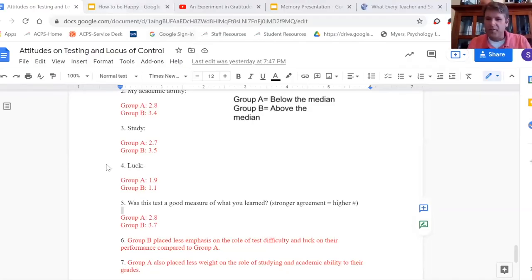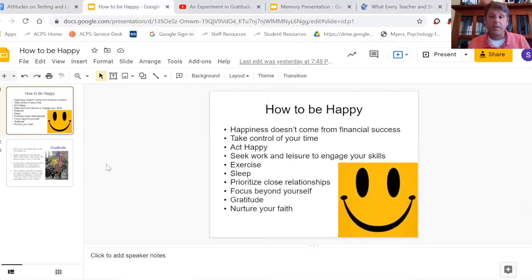I'm lucky because every year when we start learning about motivation, emotion, and personality, it just happens to be really close to our Thanksgiving break. This is usually a lesson I'm able to do in the days leading up to Thanksgiving. In the midst of the emotion unit, we take a little time at the beginning of class to talk about factors that affect happiness and wellbeing.